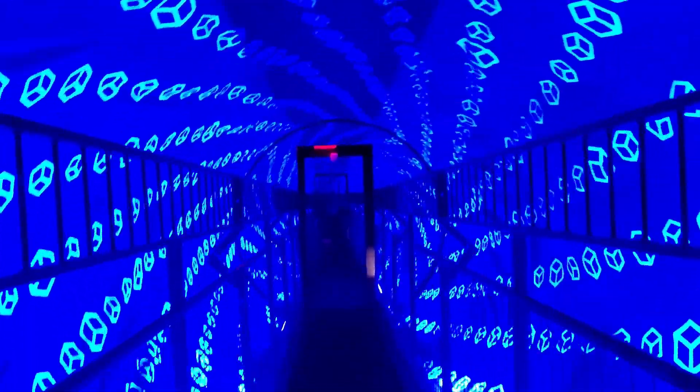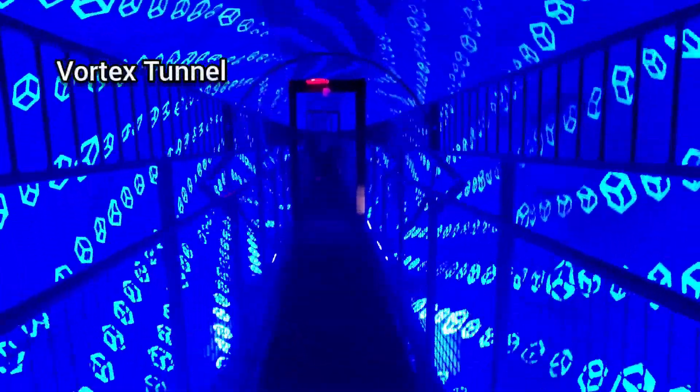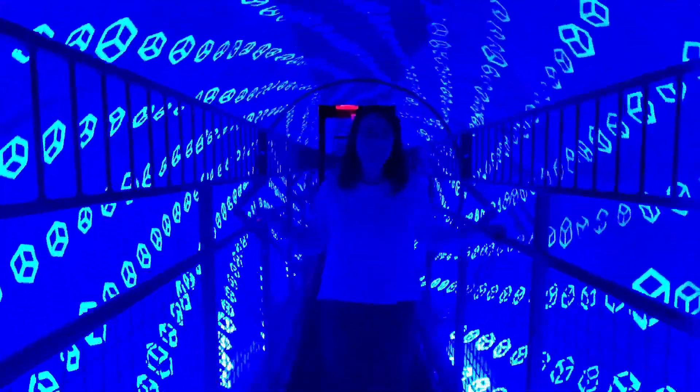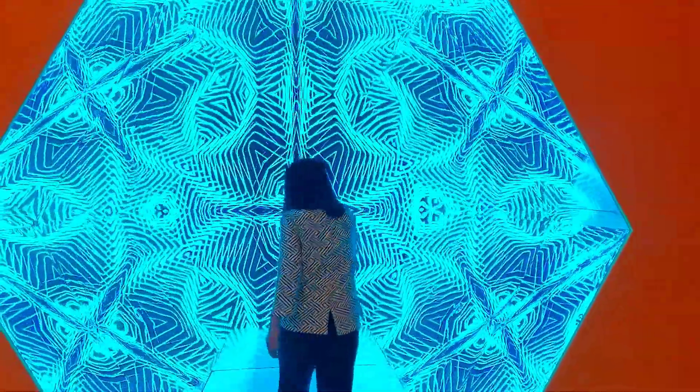There is a vortex tunnel. I'm going to walk forward — it's so busy but it's so cool. Now I'm going to walk through a kaleidoscope. I always feel like it's going to spin.